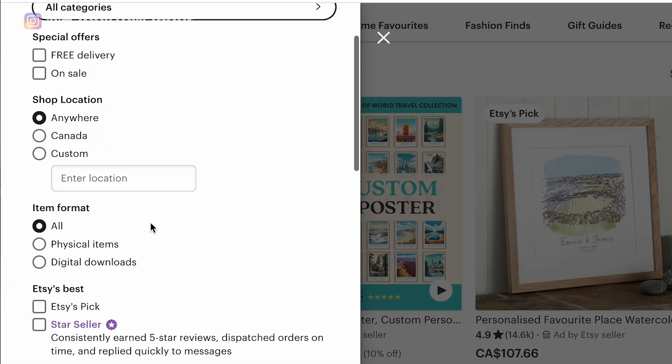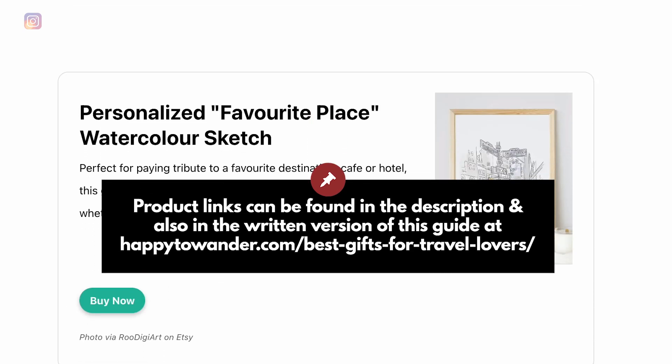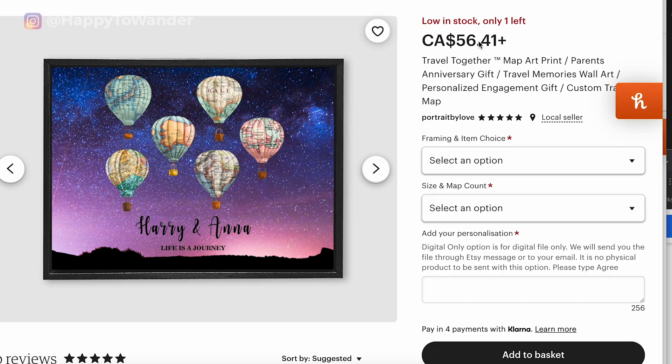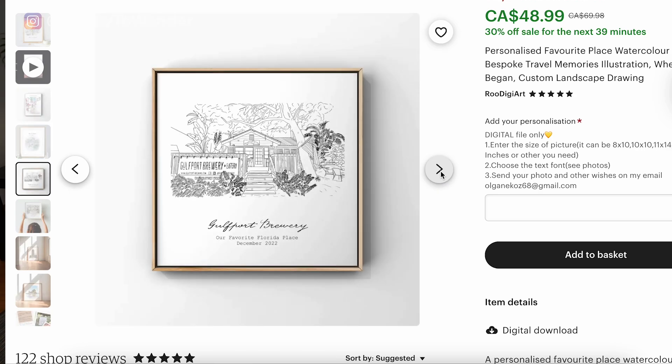A more thoughtful idea within this price range is some kind of custom art that references their travels. Etsy is a goldmine for custom art and prints, and it also makes a great last-minute gift because many artists do digital commissions — they send you a digital file and you can get it printed and framed in a day. Some really nice ones I like include a hot air balloon customized with a map of a significant destination, an illustrated one fitting six places, and a watercolor sketch of somewhere special like a cafe they loved or a hotel they stayed at — the more personal the better.